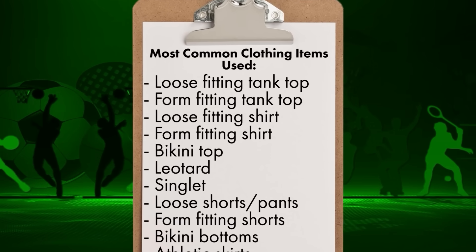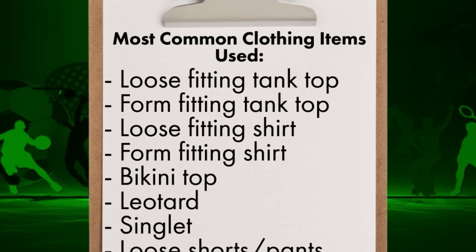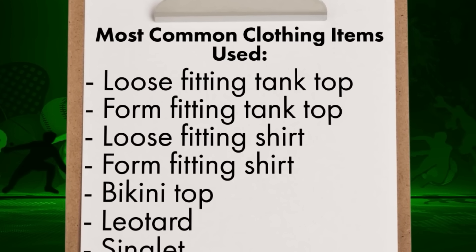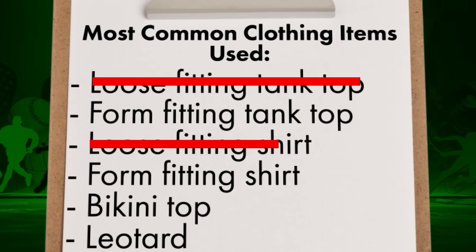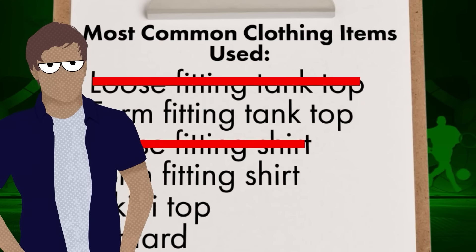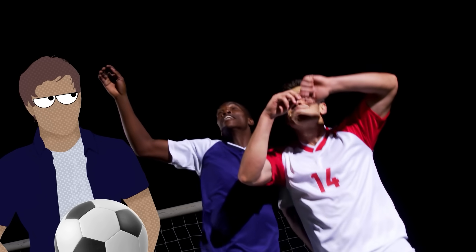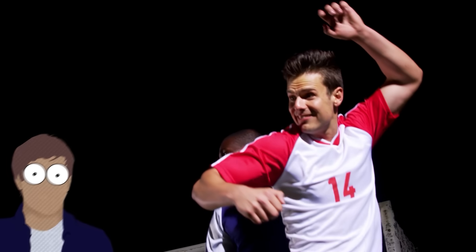That may not seem like much, until you remember that the difference between the gold and silver medal for the women's marathon at the 2020 Tokyo Olympics was a mere 16 seconds. Items that are smooth and take up less surface area will create less drag. When your clothing item has excess fabric, it creates a pocket that can catch and hold air, much like a parachute or a sail, which makes our first round of eliminations surprisingly easy.